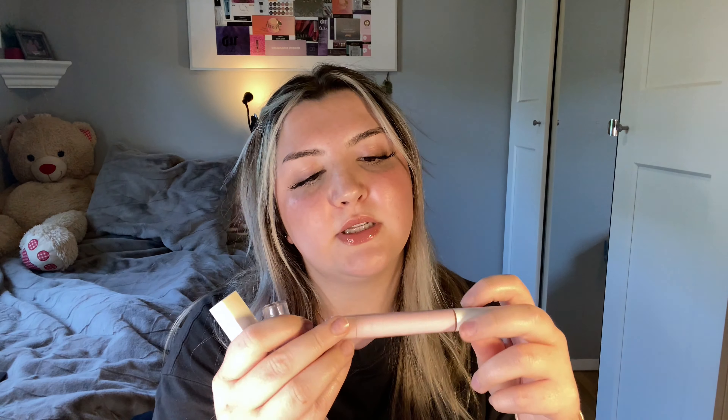I have the Tarte Maracuja Juicy Lip in the shade Buttered Rum — my absolute favorite. I was even scraping the bottom of it but it was finally time to let it go. This is my favorite shade, it was limited edition from a holiday three-pack a couple years ago. They also came out with a plumping version which I have on today in Honeysuckle — sort of like the Clinique Black Honey type of color. Both the original and plumping maracuja juicy lips are so good, they smell like coconut.